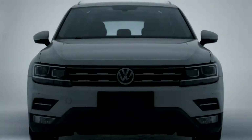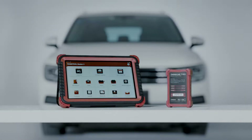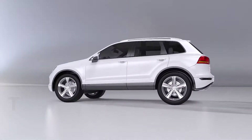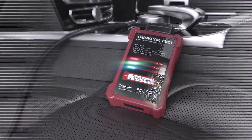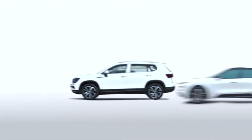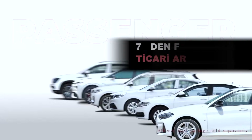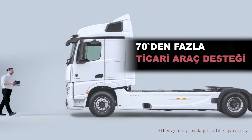ThingTool Master 2 — the new generation of intelligent diagnostic is coming! The powerful TV-CI Connector with the new CAN-FD protocol supports the latest and future released vehicles, increasing passenger coverage, and optional 70-plus commercial vehicle support.